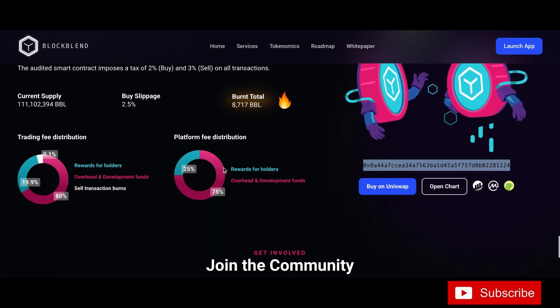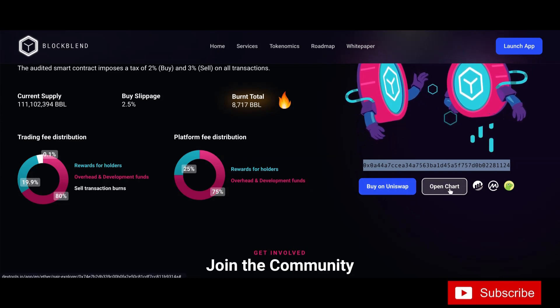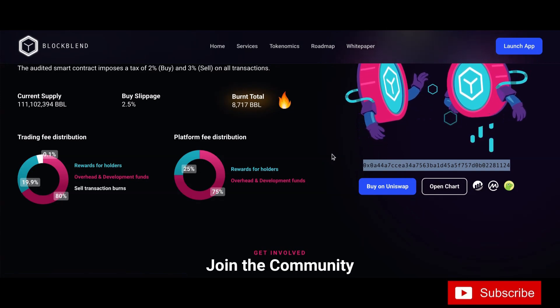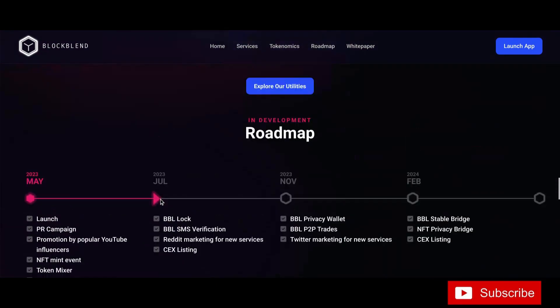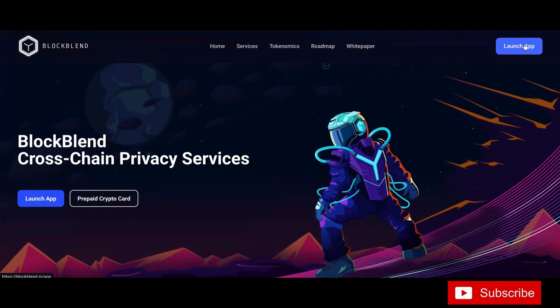This is the trading fee distribution and platform distribution breakdown. You can buy on Uniswap — open the chart here. The contract address is highlighted on screen. Get in there and check it out for yourself. All links will be in the description below.